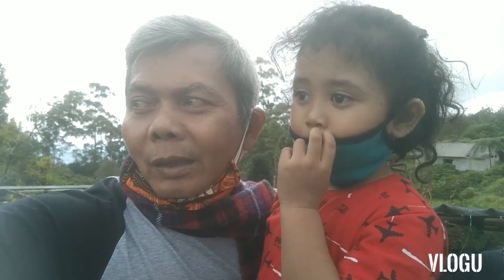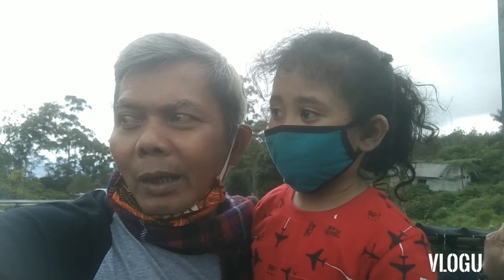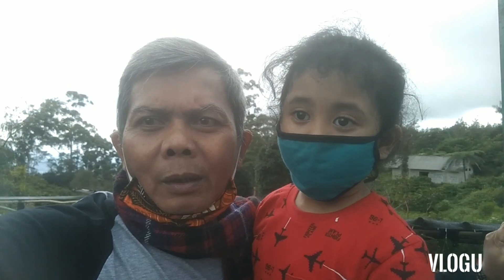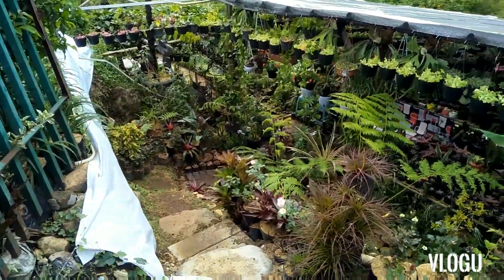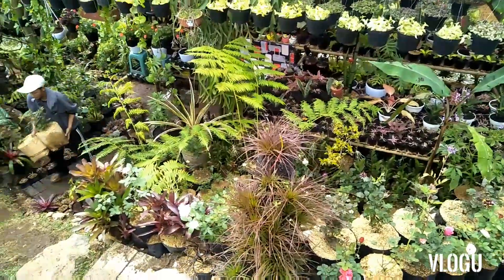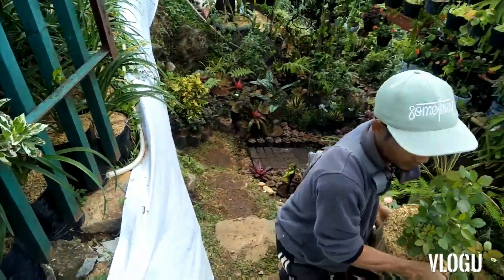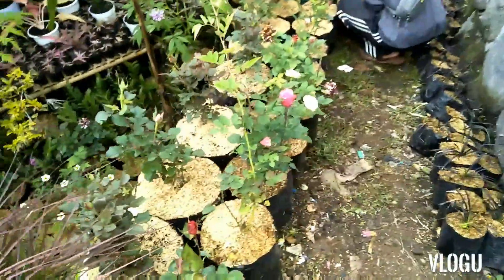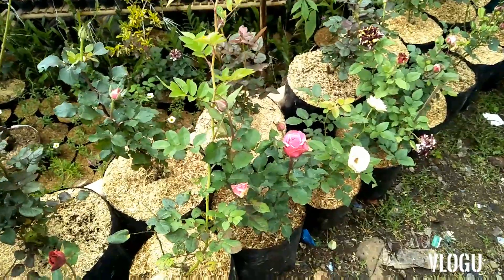5.000 nama... Monogony. Bupur mandala wangi, kita bisa lihat di sini ada mawar. Mawar berapa ini bang? Ini mawar 40.